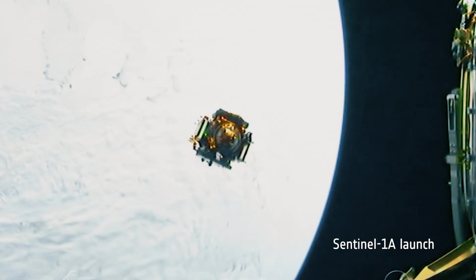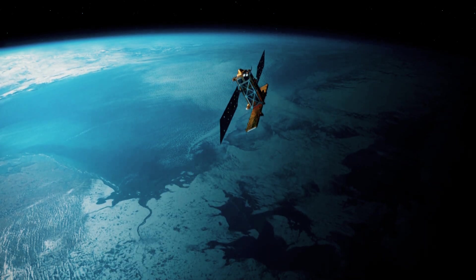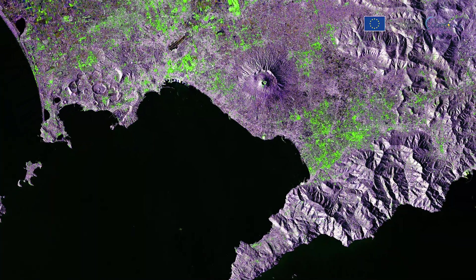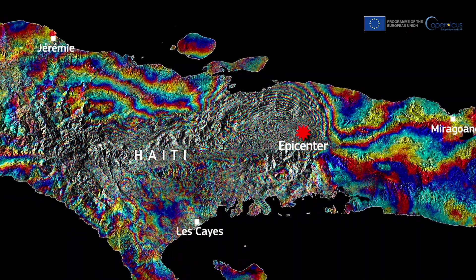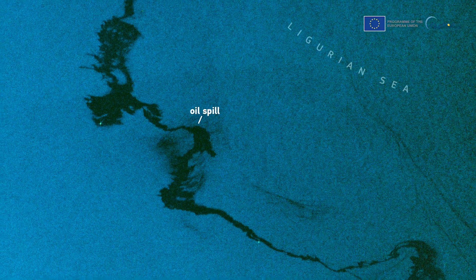Ever since Sentinel-1A was launched back in 2014, the mission has provided crucial information helping to monitor land deformation, earthquake areas, volcanic activity, deforestation, glacial movements, sea ice and oil spills.